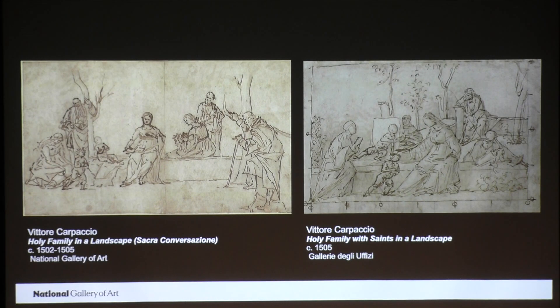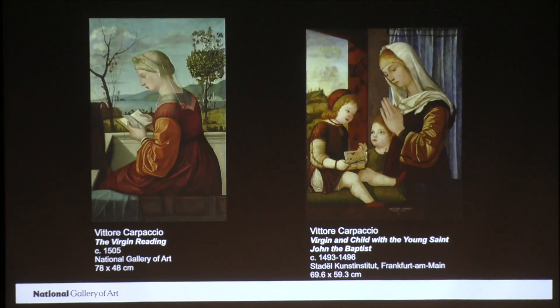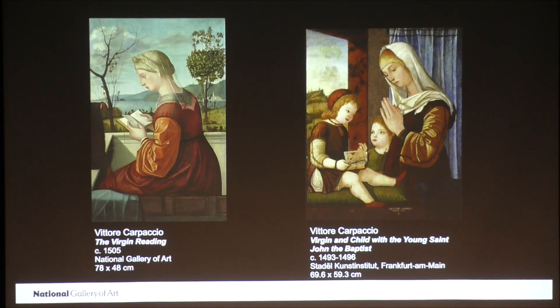However, if the Virgin Reading was part of a Sacra Conversazione, it would have been a very large painting. It's much more likely that it was another composition of the Virgin and Child with St. John, like the painting from the Städel that I discussed a moment ago. In any case, we can be certain that the Christ Child was shown in his entirety when the painting was first completed. Carpaccio was not in the habit of cutting off his figures, and certainly not a primary figure like the Christ Child. We do not know when the painting was cut down, but it's recorded as a half length of the Virgin reading as early as 1797. Since that description does not mention a Christ Child, we can presume it was cut before then.